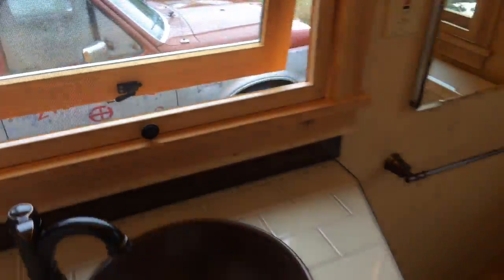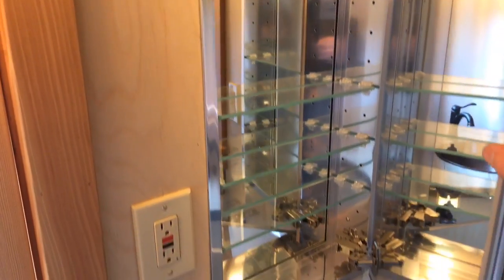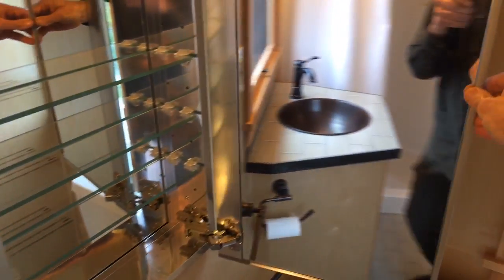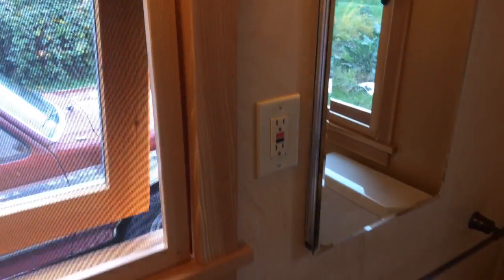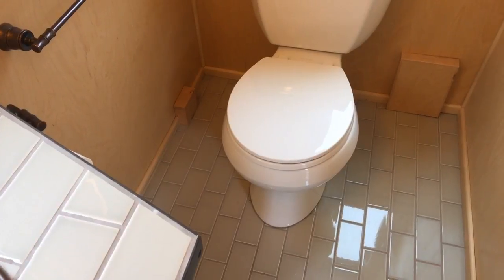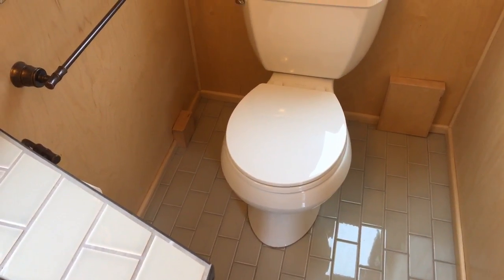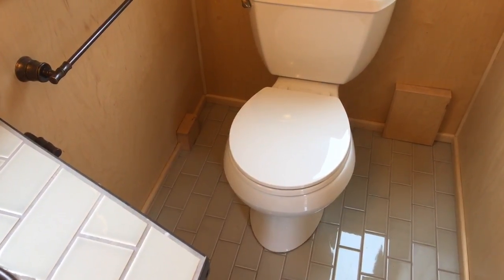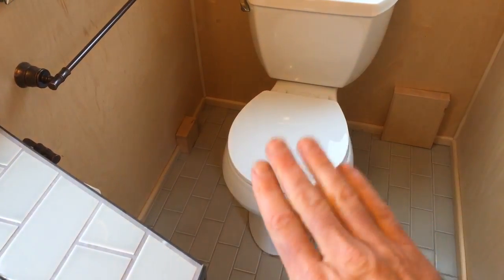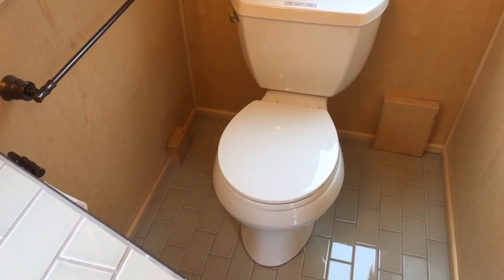It has a medicine cabinet recessed into the wall with a mirror on it. There's also a flush toilet — this is a Kohler, they're fantastic. One thing I wanted to mention: if you wanted a composting toilet, you could unbolt the flush toilet and install a composting toilet over it. You'd put a cover on the plumbing and always have the plumbing available for later, but you could easily make that swap.